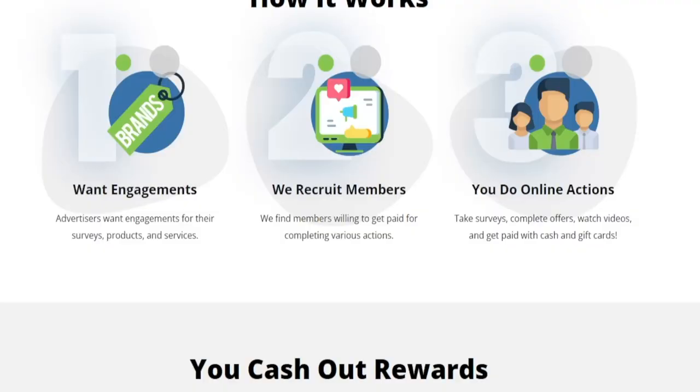To sum it up, there are three parties involved: the advertisers who are paying for everything, regular people like you and me who are completing the tasks, and Zoombox acting as a middleman connecting us with the advertisers so we can get paid. They keep a cut of the profits — they're not doing this for free — but as long as we are profitable, we don't really care.